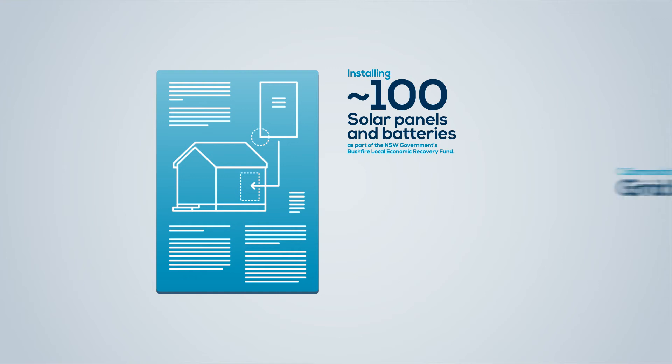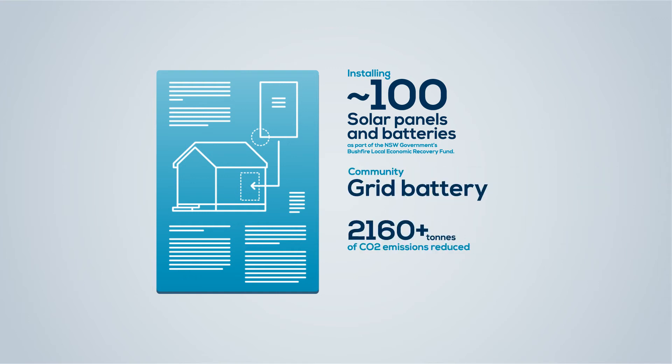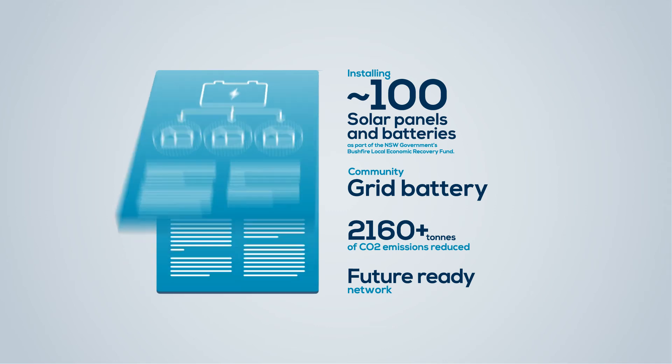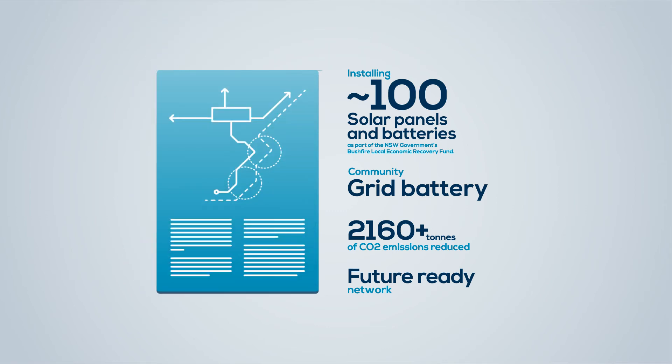To build the microgrid, we will install around 100 batteries in homes and businesses across Borley Point and Kyola, and a community grid battery to replace the old diesel generator.